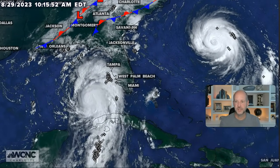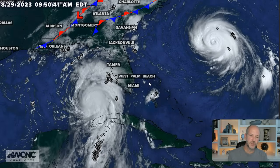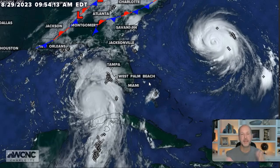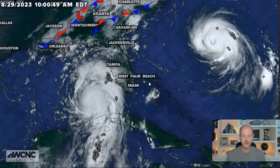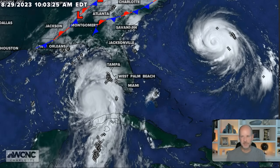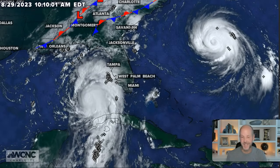There are our two systems — just impressive to see both of those off the southeast coast. I will post more updates. This was a long one but there's a lot to break down, a lot going on. I will post another update this evening, and of course updates throughout the afternoon and evening on all my social media channels. Please share with whoever you think needs the information.